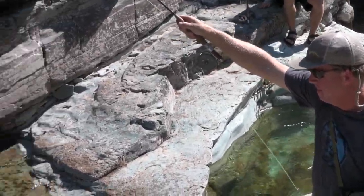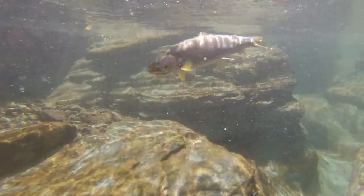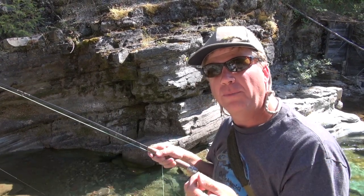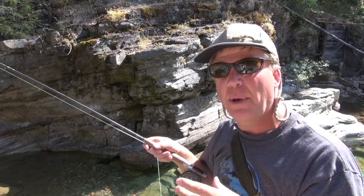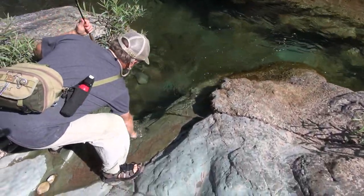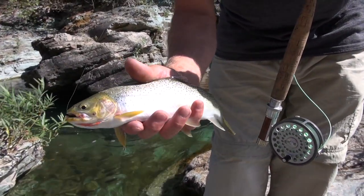I'd floated this fly through this little deep section a couple times and a fish came up and hit a different fly that I had — didn't hit it, never felt him touch it, but he looked at it. So I switched flies to a little foam beetle, and on the second or third cast he came up and nailed it hard. Beautiful little high mountain cutthroat.